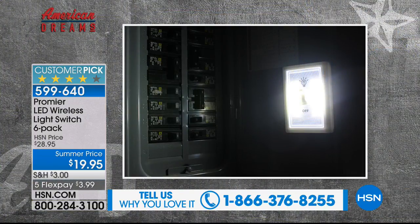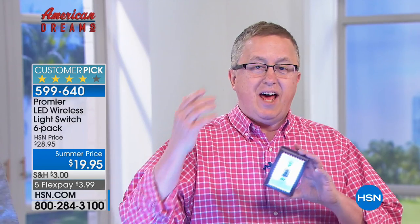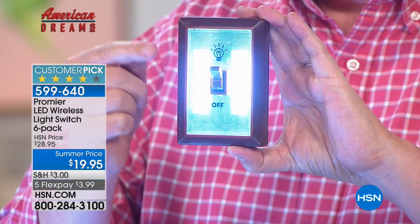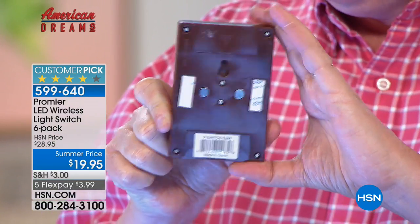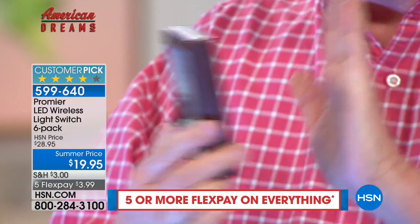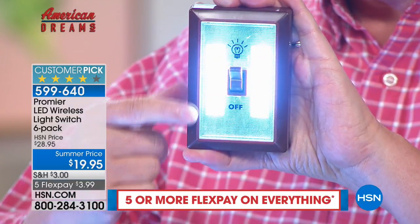This is going to go crazy. The folks at HSN and at Promere — my buddy Cody in Peru, Illinois, a true American dreamer — keep surprising us. This is a wireless light switch, the Promere. It's a battery-powered light switch with the lights built inside, and you've got three different ways to mount it. You place it anywhere you need a little extra light, in any dark spaces around the house, hit the switch, and you're ready to go.